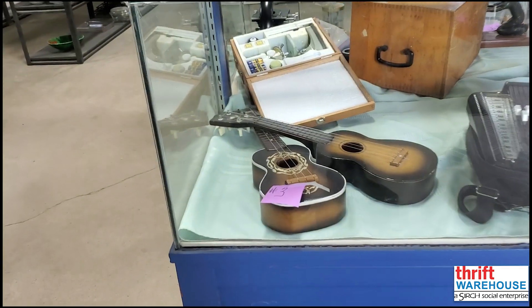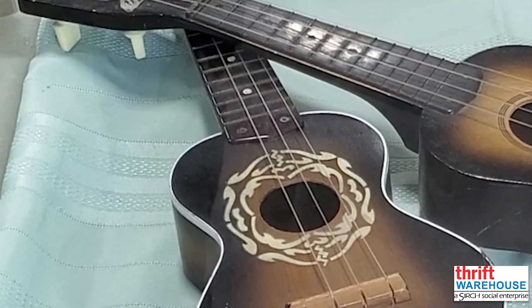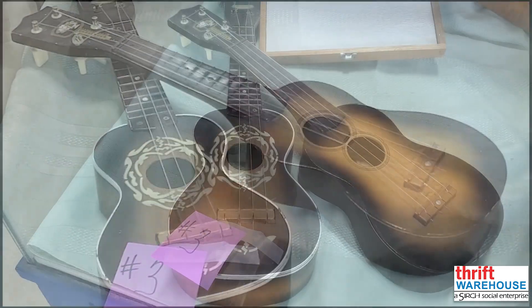The third lot in our auction for June is a pair of ukuleles. If you're a seasoned musician or a new player looking for something to learn on, these are perfect for you.